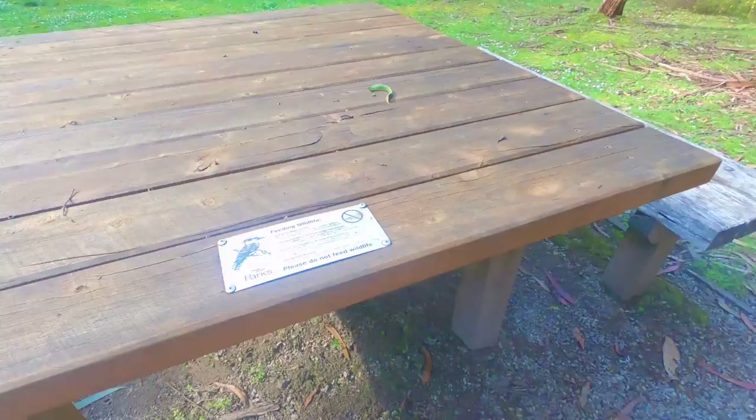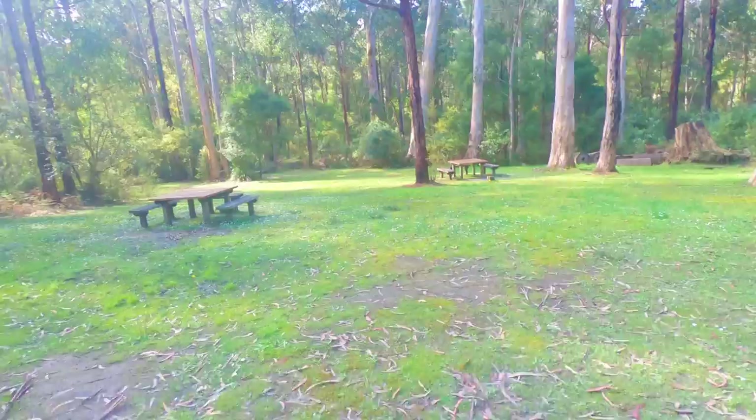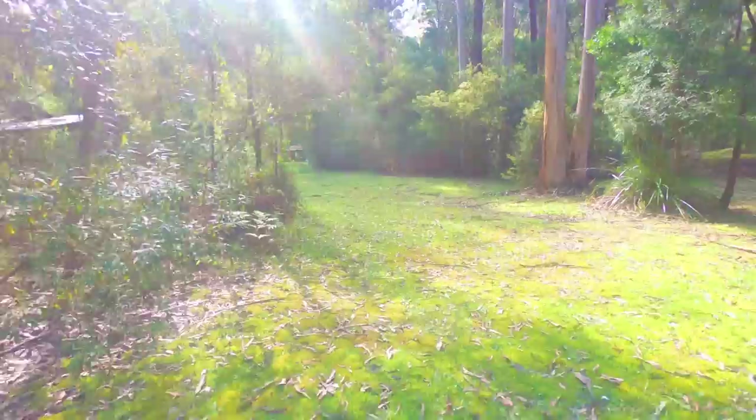Please do not feed the wildlife — there's a magpie over there waiting for its tucker. A little bit soggy underfoot; been a lot of rain in September.